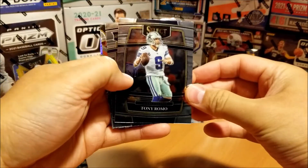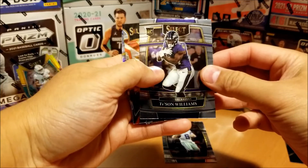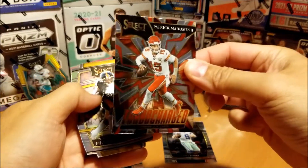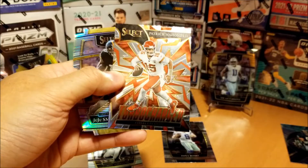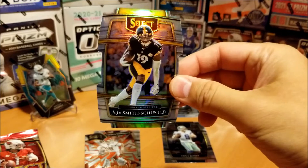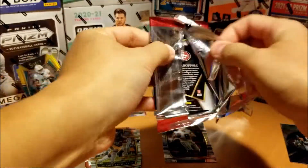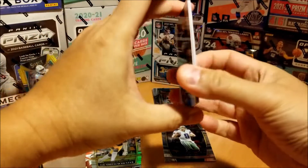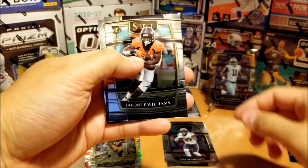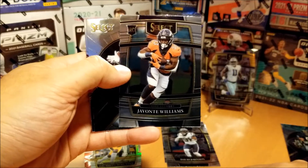Tony Romo, our first card. Then Tyson Williams, rookie for Baltimore. We have a turbocharged Patrick Mahomes. And our silver prism is unfortunately Juju Smith-Schuster — not a rookie. Next up, Jimmy G on the back. David Johnson. Javante Williams — he's unfortunately out for the year. I was actually looking forward to seeing him build on his rookie season. Too bad.